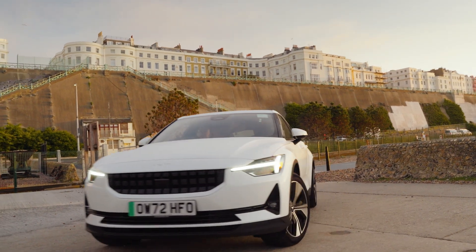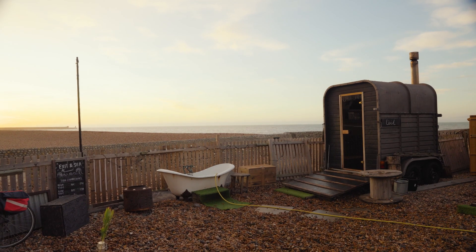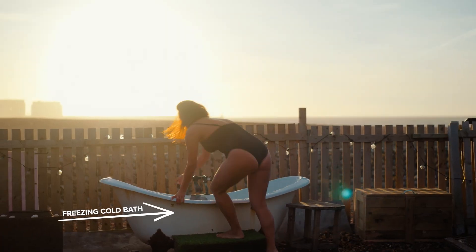Our first stop is here at the Brighton Beach Box Sauna. All my friends have been absolutely raving about this place — going into the sauna, plunging into an icy bath afterwards. So for the sake of my art I'm going to get into this freezing cold bath.